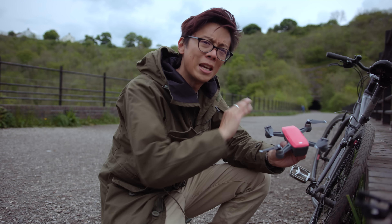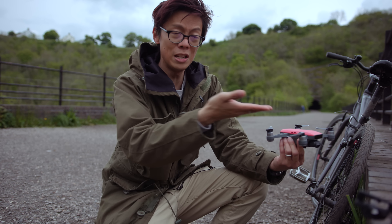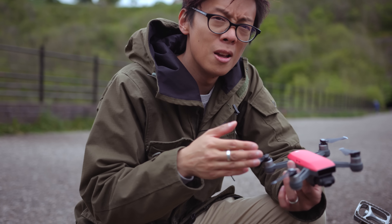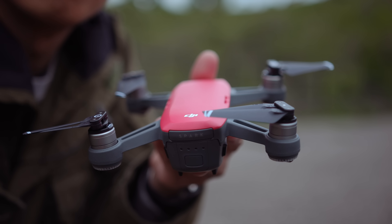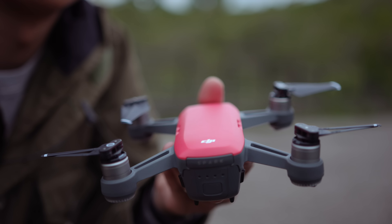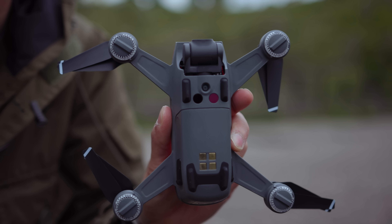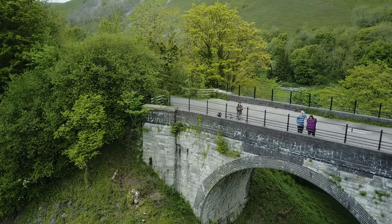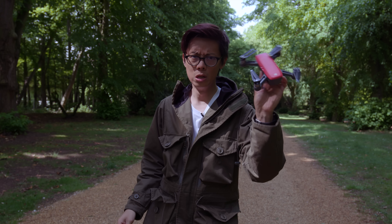This will be on a lot of kids' Christmas wish lists this year. It's also much easier to wrap than a pet dog, and you don't need to teach it new tricks because the Spark knows them all. It does more than just go up, down, left, right — it has sensors everywhere, which means it senses stuff.